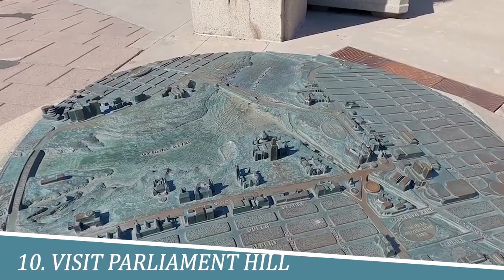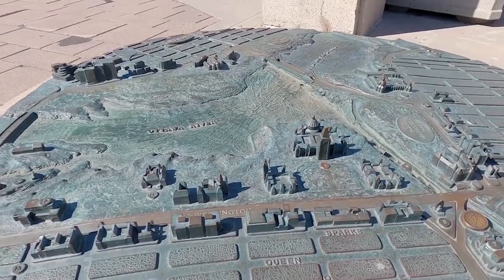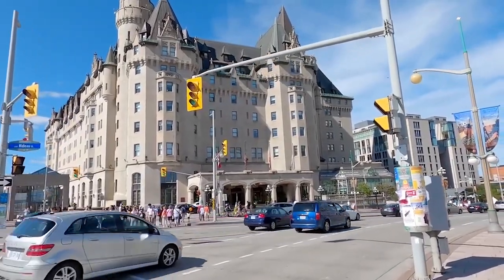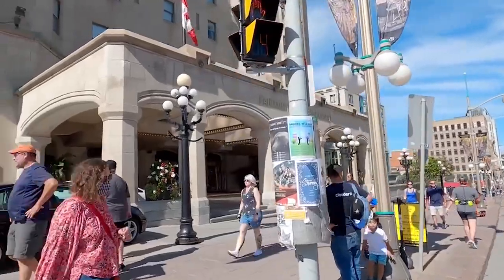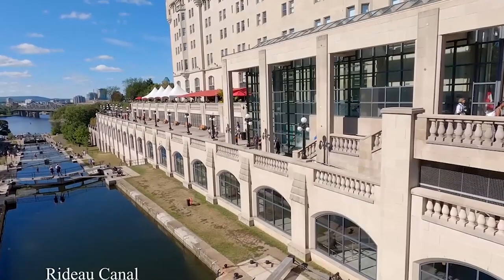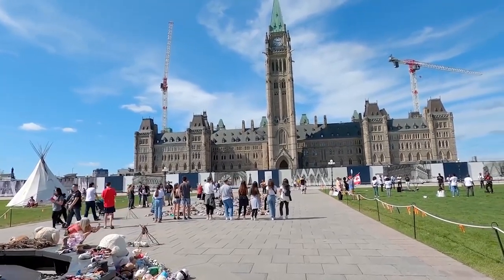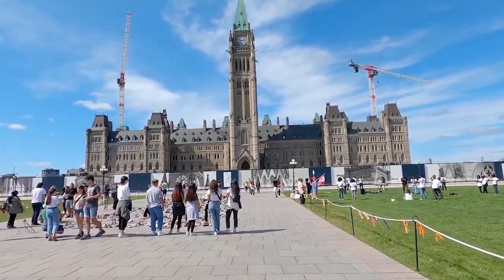10. Visit Parliament Hill. Visiting Parliament Hill in Ottawa is a must for its historical and political significance. The iconic Gothic-style buildings house the Canadian government, where crucial decisions are made. The picturesque setting offers stunning views of the Ottawa River and downtown area. Immerse yourself in the country's democratic heritage, witness the changing of the guard ceremony, and appreciate the architectural beauty of this national symbol.